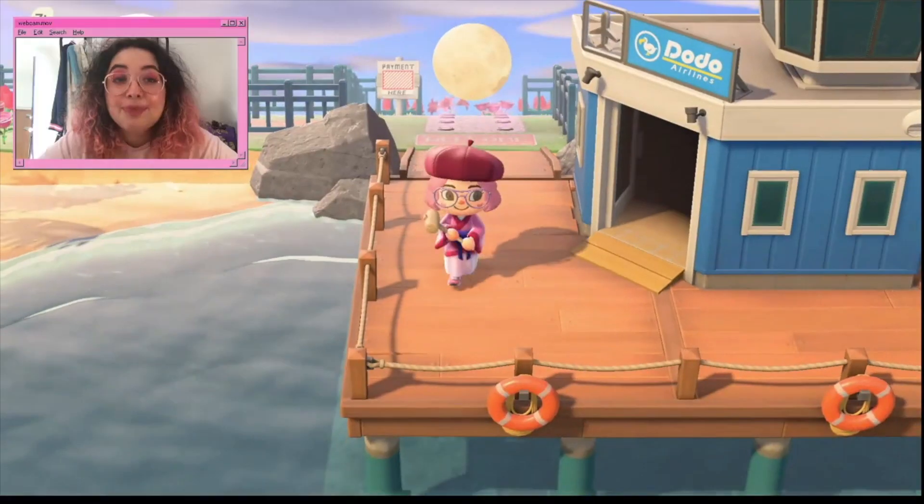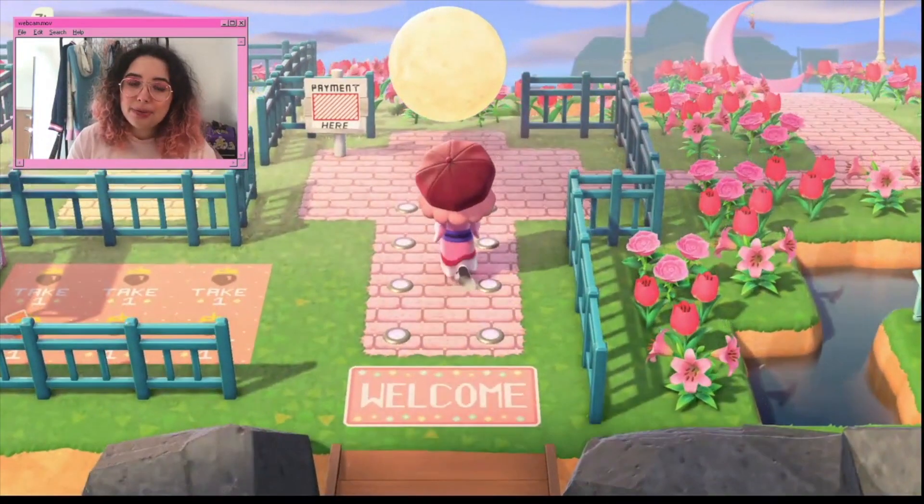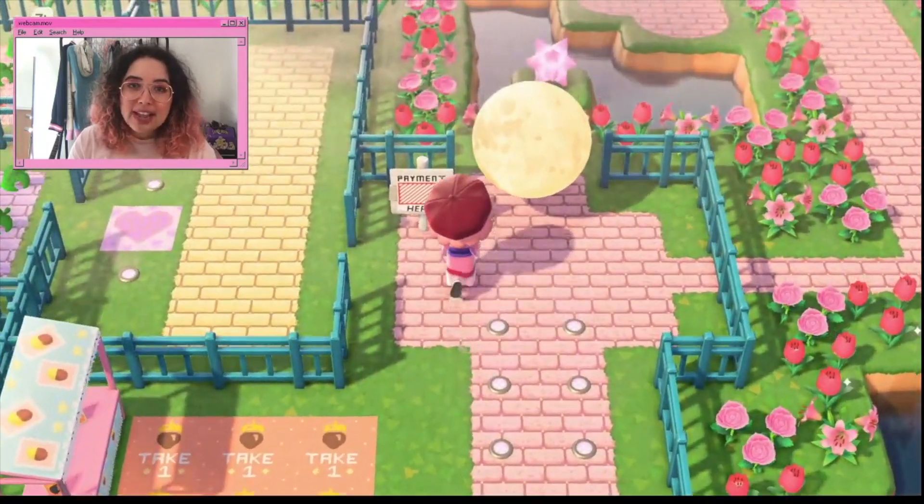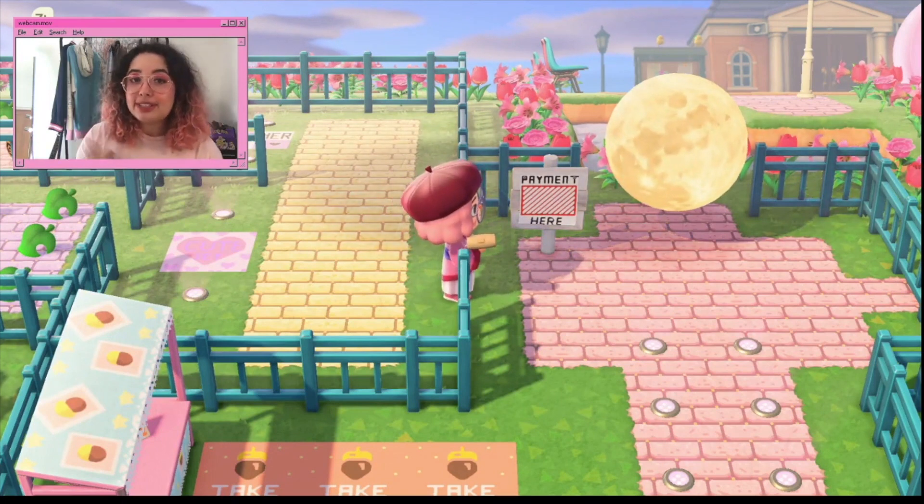I think those are the best ways to use Nookazon. I made this video because I felt other videos didn't explain the site enough. My Nookazon shop is at the entrance of my island — I have some free DIYs for people to take, and I have a payment sign using a custom design, which I'll link below. I wait for someone to pay, pick up the payment, then lead them to whatever set they're buying.